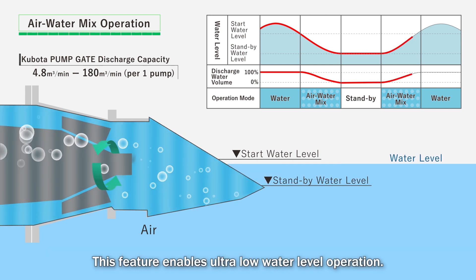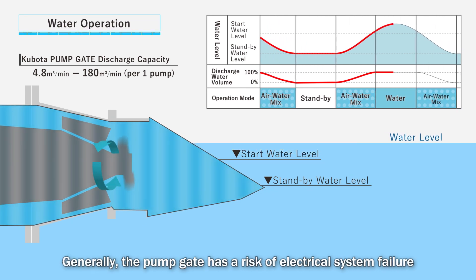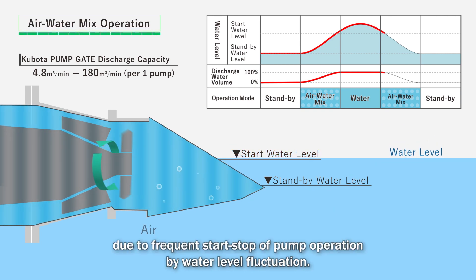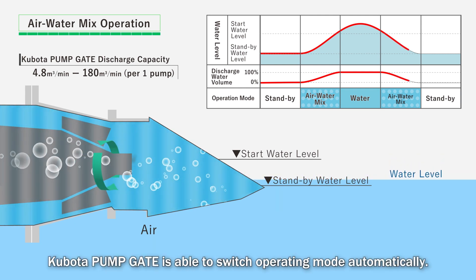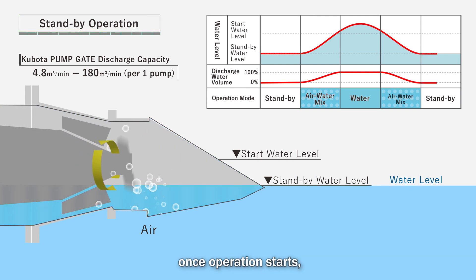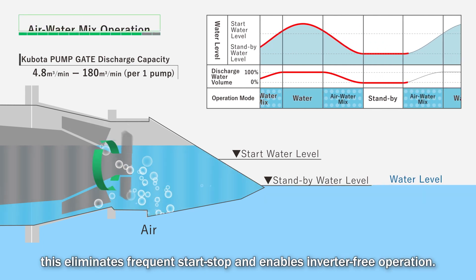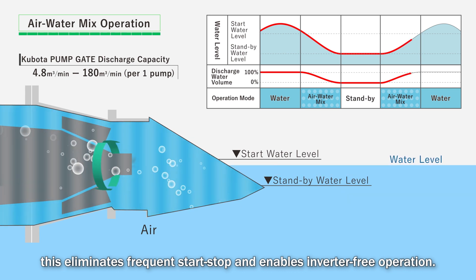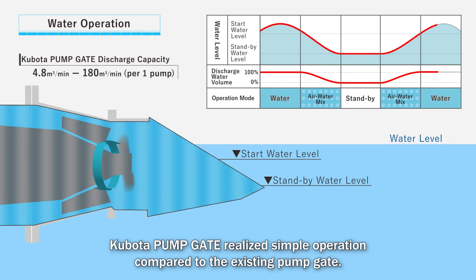The pump will remain in full speed operation and shift to standby mode after water discharge. This feature enables ultra-low water level operation. Generally, the pump gate has a risk of electrical system failure due to frequent start-stop of pump operation by water level fluctuation. Kubota pump gate is able to switch operating mode automatically — once operation starts, full speed operation is always achieved. This eliminates frequent start-stop and enables inverter-free operation. Kubota pump gate realizes simple operation compared to the existing pump gate.